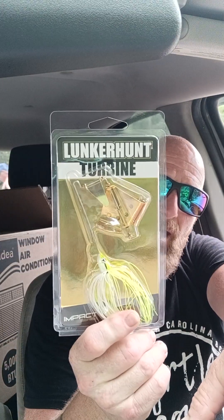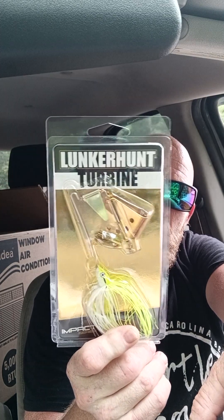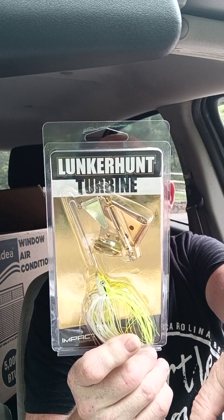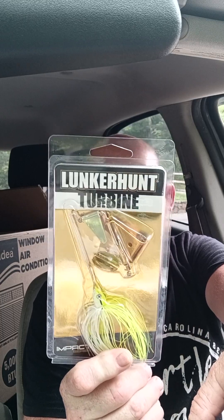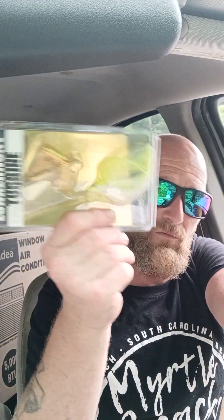Next, we got from Lunker Hunt the Turbine Impact Buzz Baits, three-eighths ounce. This is a target species for your bass, your pike, your muskie. It's got the clocker blade on there. Throw yourself a nice trailer on the back — if muskie, you want a big body trailer; if bass, you want a medium. Pretty cool.